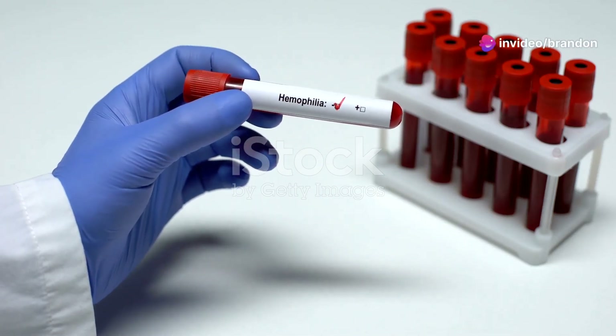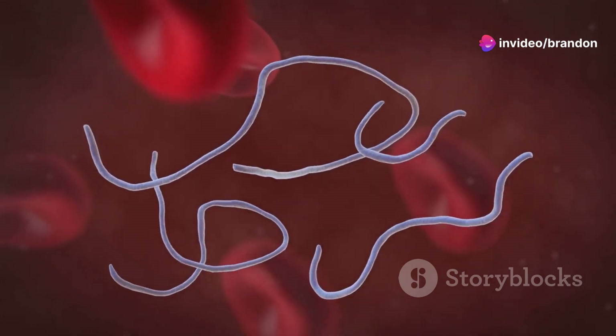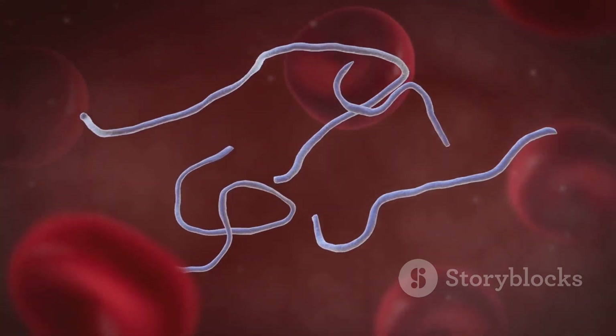Welcome to our exploration of hemophilia, a rare genetic bleeding disorder primarily affecting males. This condition has been known for centuries, yet many still don't fully understand its complexities. People with hemophilia bleed for a longer time than normal because their blood doesn't clot properly. This can lead to spontaneous bleeding episodes, which can be life-threatening if not managed correctly.